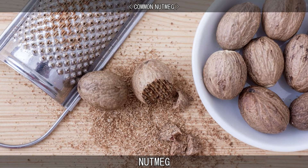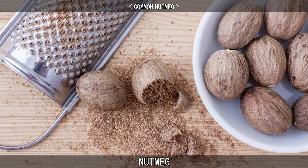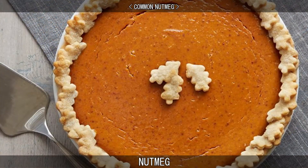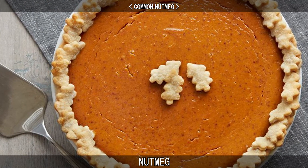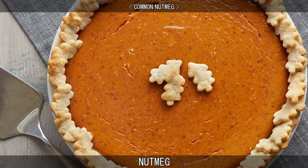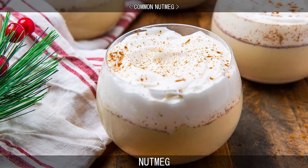Nutmeg is the spice made by grinding the seed of a fragrant nutmeg tree into powder. The spice has a distinctive pungent fragrance and warm, slightly sweet taste. It is used to flavour baked goods, confections, sausages, sauces, and in beverages such as eggnog.